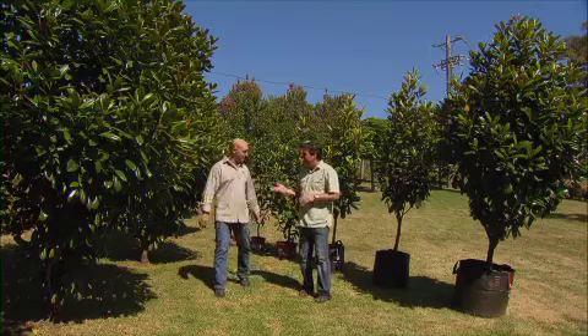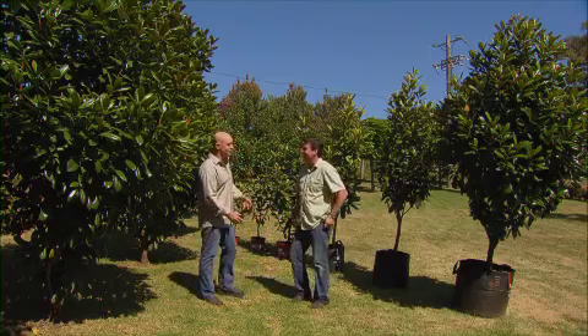We're back with the tree guru Wes Fleming. How's the Facebook site going? The Facebook site is going really, really well. We're getting lots and lots of tree questions. Fantastic. Now what are the most common questions we're being asked?